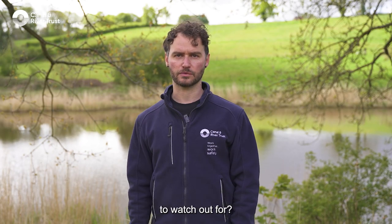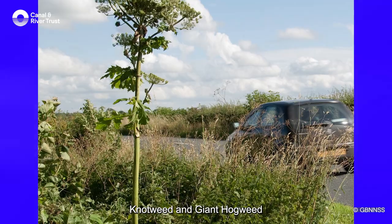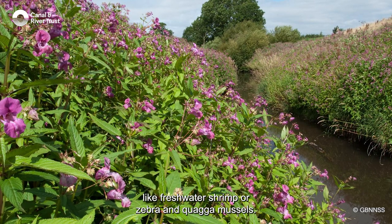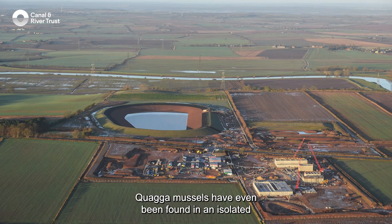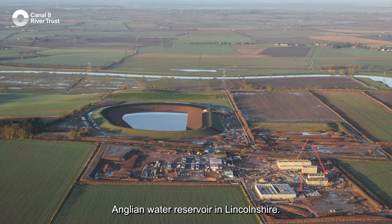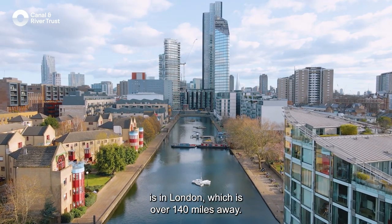So what harmful plants and animals do we need to watch out for? We're talking about things like Japanese knotweed and giant hogweed, but also things you might not see, like freshwater shrimp or zebra and quagga mussels. Quagga mussels have even been found in an isolated Anglian Water reservoir in Lincolnshire — the nearest other known location with quagga mussels is in London, which is over 140 miles away.